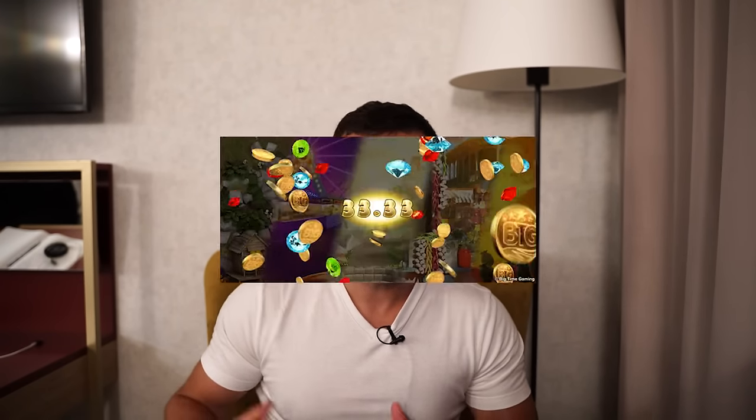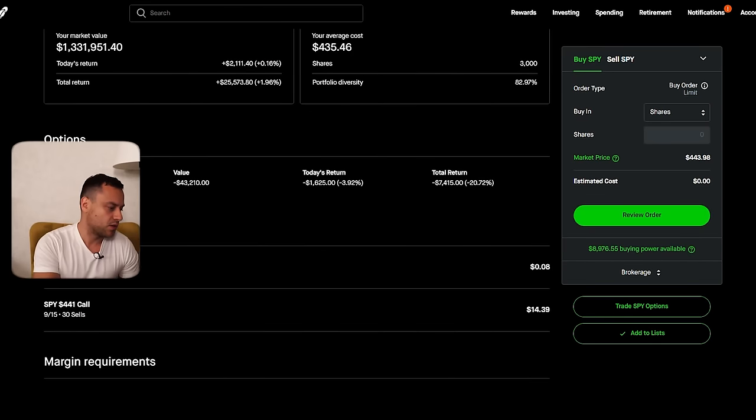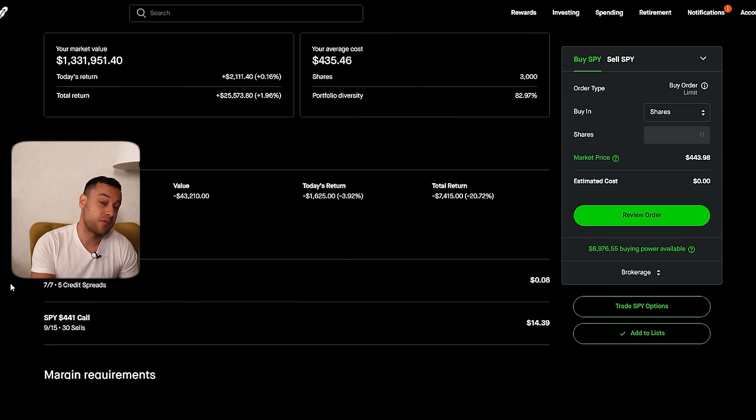I'm all about consistency. I can't stand people who are just going out there like a casino — buying call options. My strategy is super boring. SPY 441 call option. I'm basically selling a call option on my shares. I do have 3,000 shares, so it is a whole lot of money.